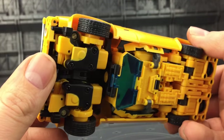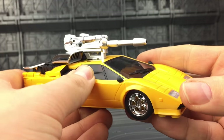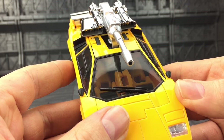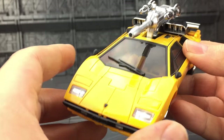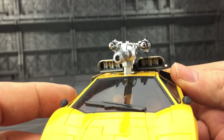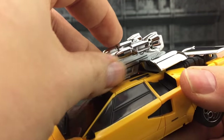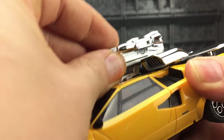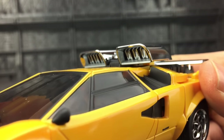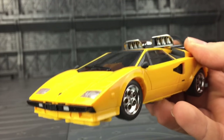I said in my top 15 video that BadCube, much like DX9 and Unique Toys, is one of the companies out there that are continuing to impress me. Their quality is just getting better and better and the engineering is taking leaps and bounds. I love that cannon on the top. The vents are marvellous — how crisp they are. What a gorgeous vehicle.